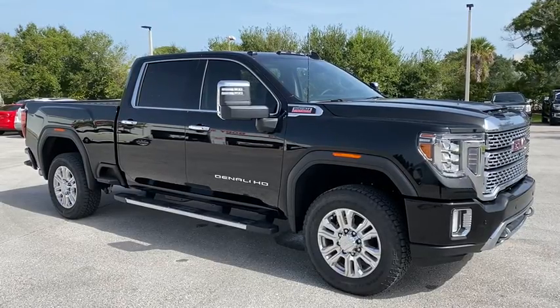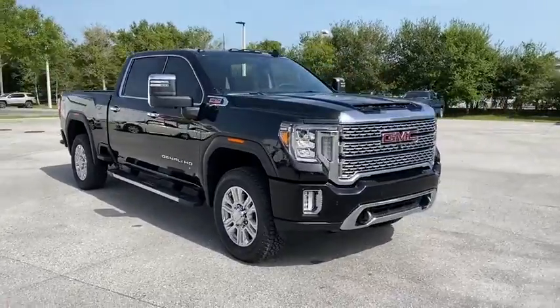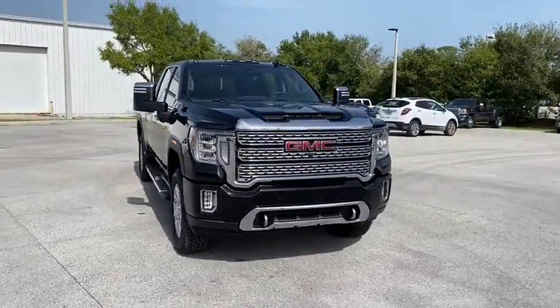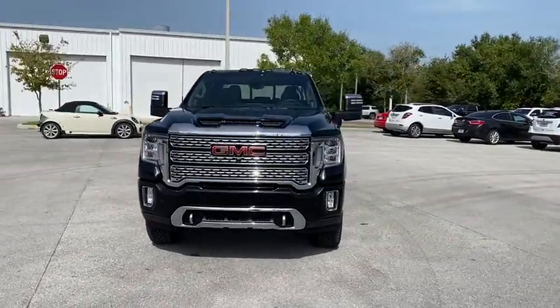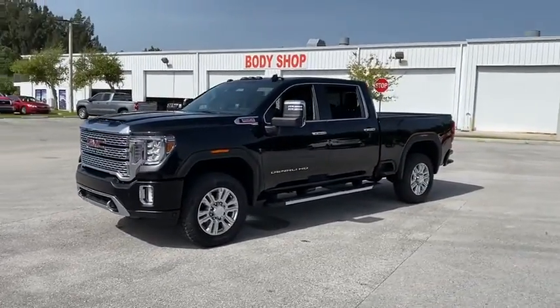Looking for the right vehicle? Check out the 2020 GMC Sierra 2500 HD. The GMC Sierra 2500 HD has all your workhorse basics covered. No worries here. Here are some of this vehicle's great options.